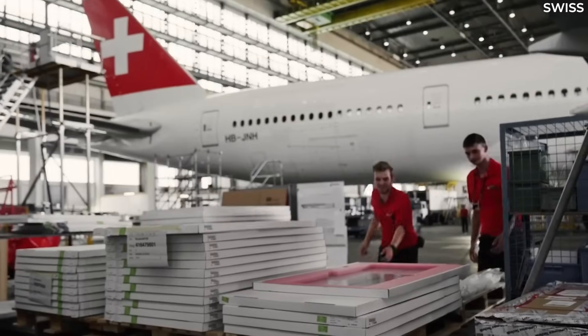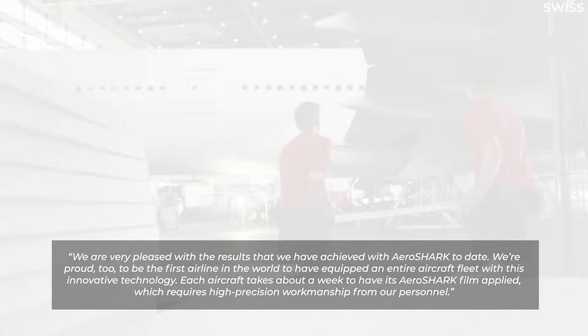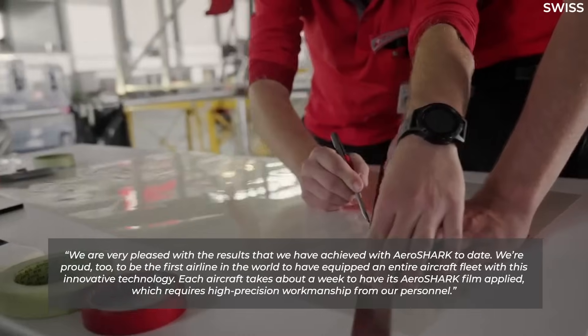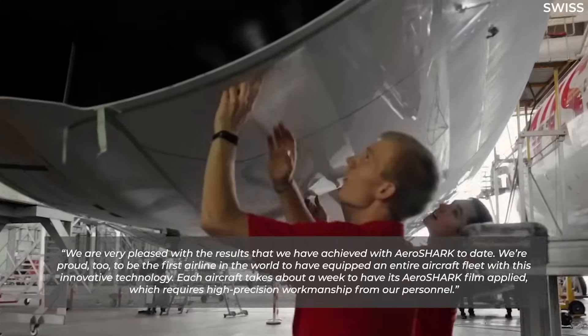Klaus Bauer, head of technical fleet management at Swiss, said: "We are very pleased with the results that we've achieved with AeroShark to date. We're proud, too, to be the first airline in the world to have equipped an entire aircraft fleet with this innovative technology."